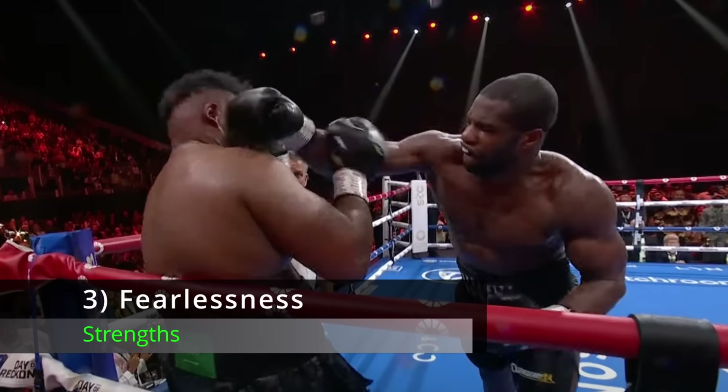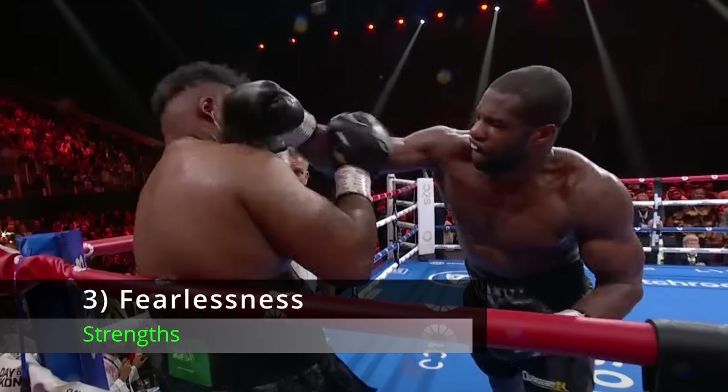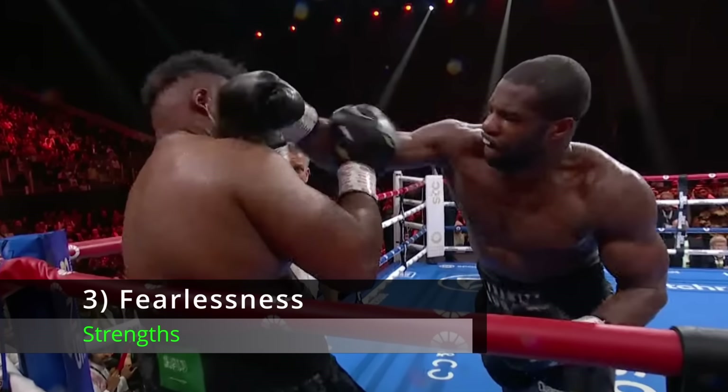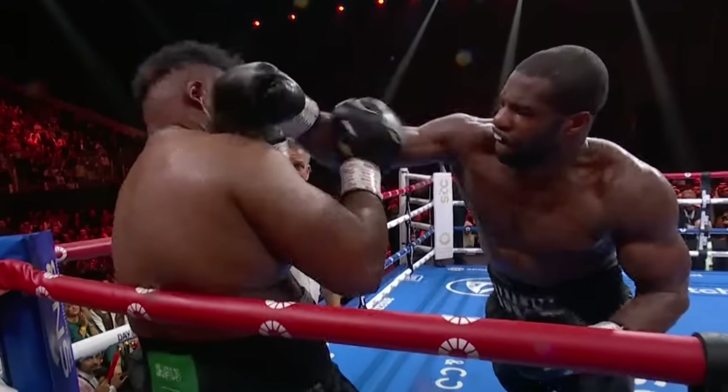Number 3: Fearlessness. Fortune favors the bold. Dubois is willing to take risks, willing to roll the dice, willing to gamble in order to land his shots and hit the jackpot. And that makes him dangerous.